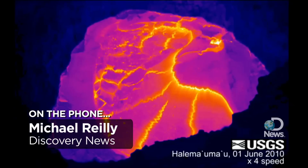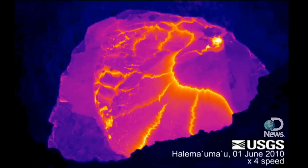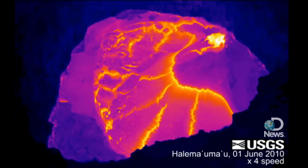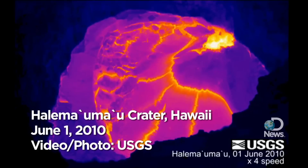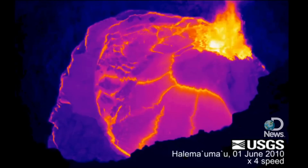Hi, this is Michael Riley. I'm the Earth Science producer with Discovery News, and what you're looking at is an infrared thermal camera of the Halema'uma'u crater on Kilauea, on the Big Island of Hawaii.